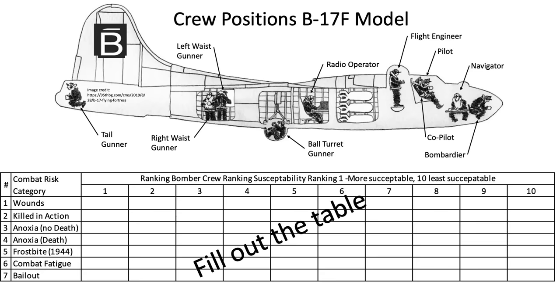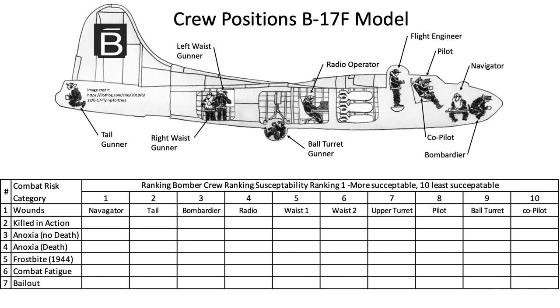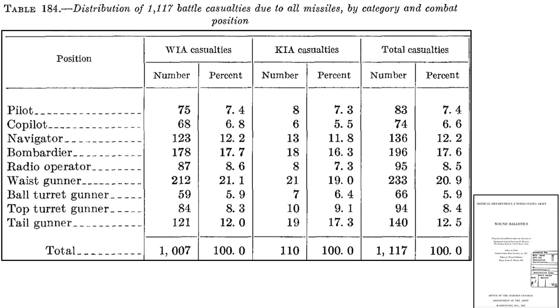Based on this database, we can populate the first row of the bomber crew member risk table and highlight the ball turret's position. This table shows a distribution of 1,117 bomber crew members who were either wounded or killed in action. Seven ball turret gunners were killed in action out of 110 total — only the co-pilot's position sustained fewer KIA at 6.